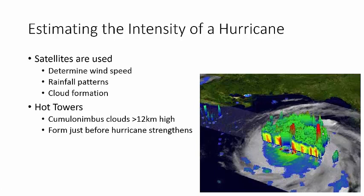Once in a while, meteorologists will point out that there are hot towers, or they'll just say they see some hot towers. Well, if you see hot towers, take note - because the hurricane is going to strengthen. That happens just before it strengthens. So if you hear or see those hot towers, take note, because the storm is about to strengthen.